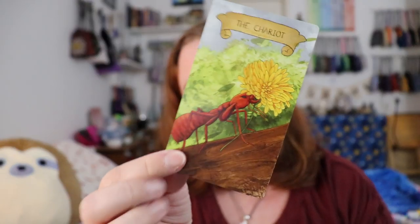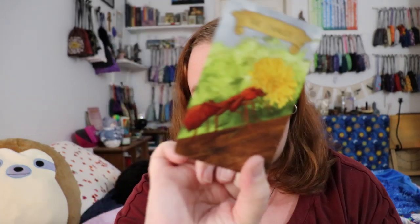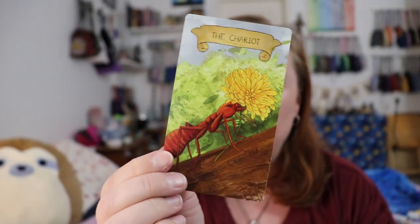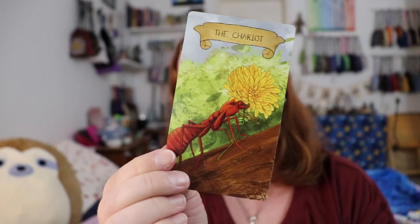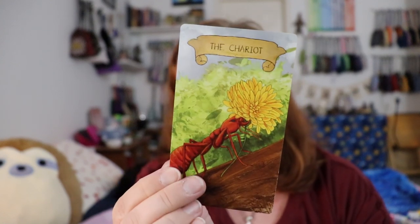I found that this deck evoked a lot of emotion in me, which after my first experience I really wasn't expecting. I fell in love with the deck partly when I first really spent time with the Chariot card. On the outside it looks like an ant pushing a flower up a hill, and at first I thought 'okay, perseverance, kind of chariot-ish.' But then I saw that the yellow flower is the solar plexus chakra, which I strongly associate with the Chariot — will, drive, determination. All the symbology was there, I just needed to sit with it.